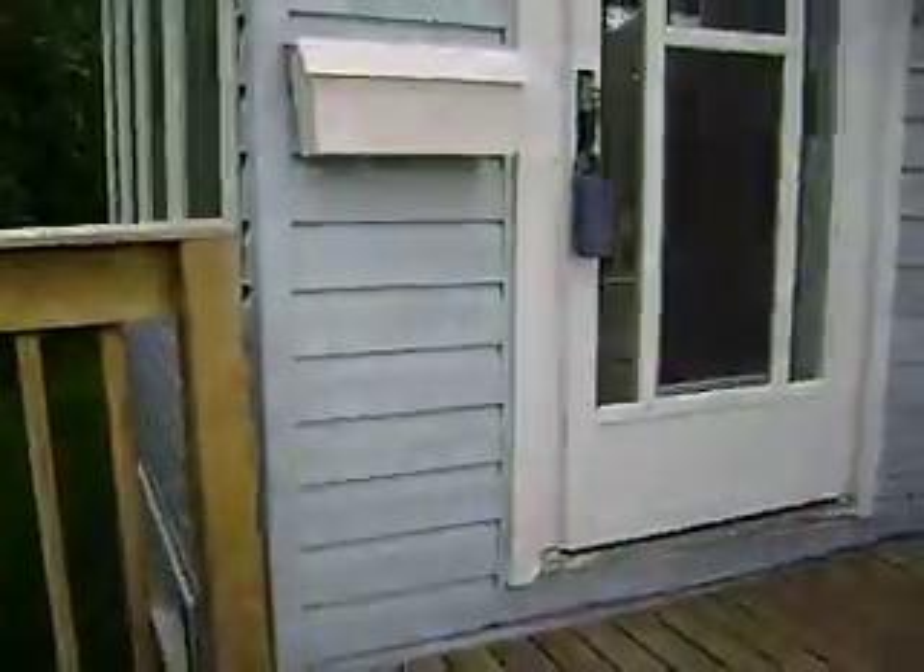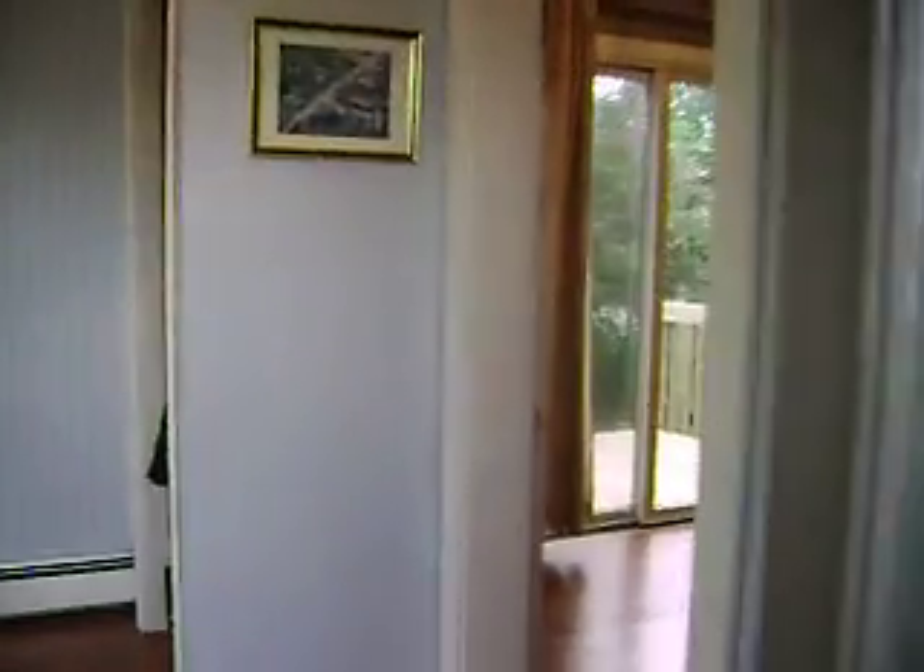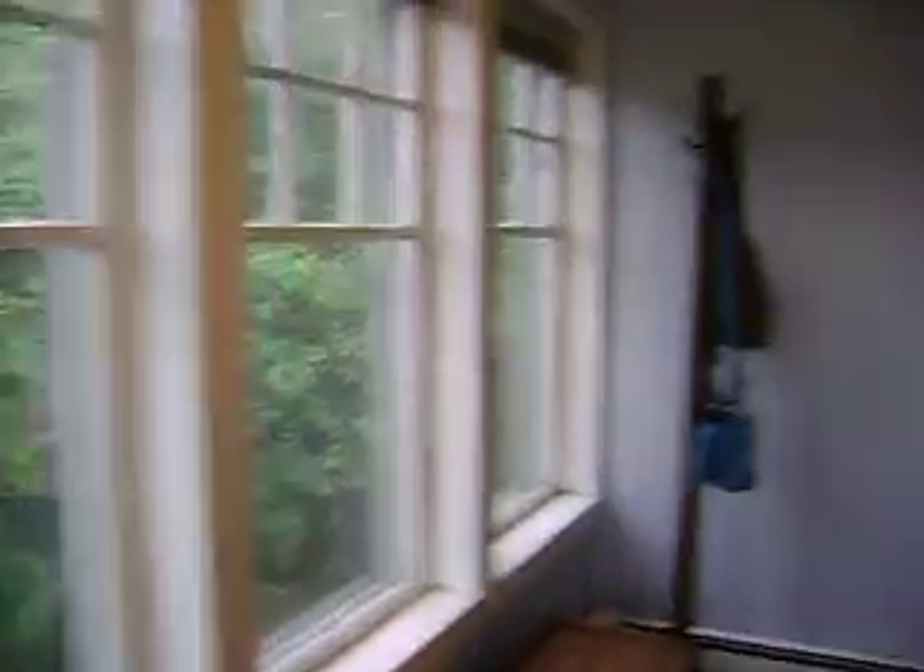I'll walk you around the whole thing and then take you inside. The back door is very usable. The front door — you might not come in this door all the time — but there's a closet and a very nice sunny porch area.